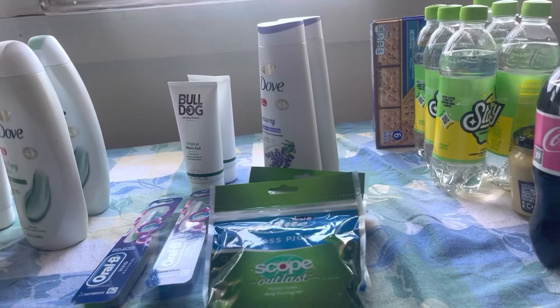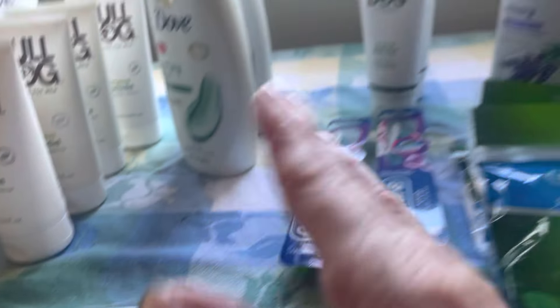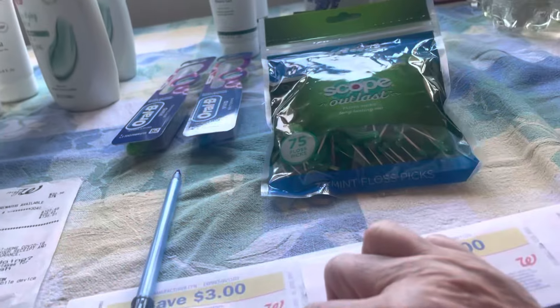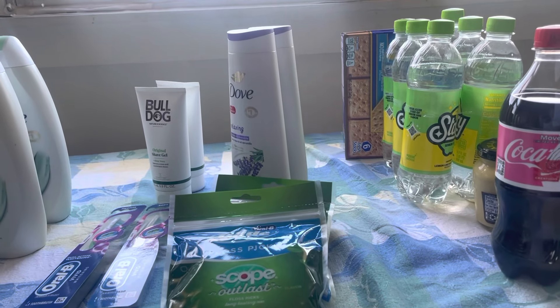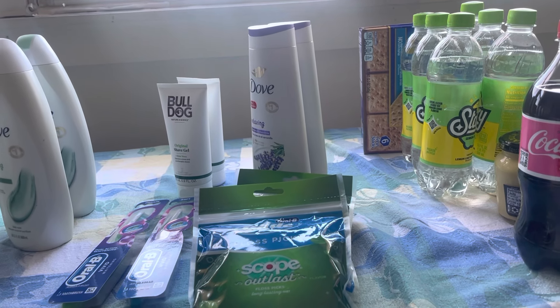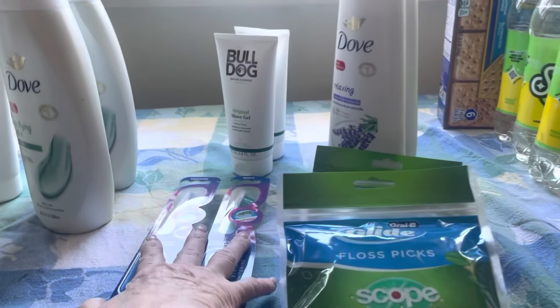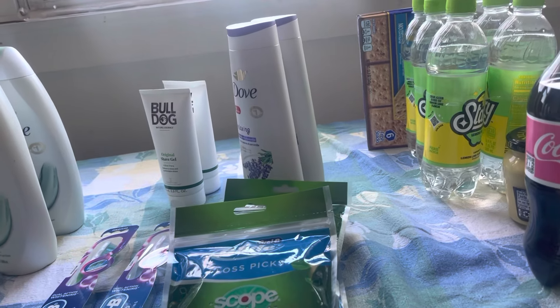Then I called customer service because I didn't get the $9 back for the spend booster — I only got the $20, and I got $8 back: $4 for the Dove and $4 for the Bulldog. Then the $3 register reward printed, the $5 printed for that, plus a $1.50 coupon. She was really kind and put $12 on my account — $9 for the spend booster and $3 for the Oral B digital that didn't come off. You're going to have to call, guys, because it's not coming off.